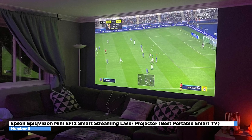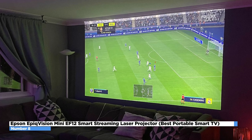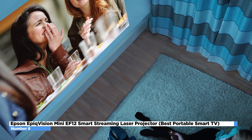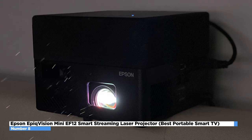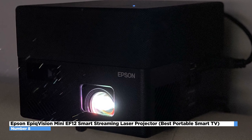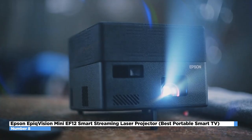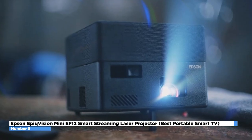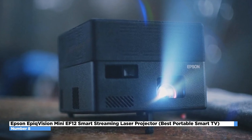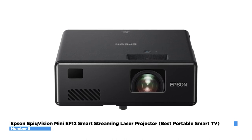The EF12 has six image modes to choose from. The brightest mode, Dynamic, has a slight green bias, which is to be anticipated for any projector's brightest mode. The Epson Epic Vision Mini EF12 has a remarkable set of features that no other projector can match, though some come close. The less costly Epson Epic Vision Mini EF11 shares the same resolution and brightness, but no built-in streaming. Depending on your option, prices can vary from $699 to $985, with the cheapest option being the EF11 at $659.